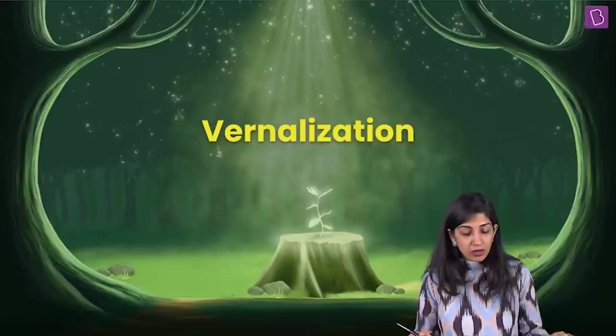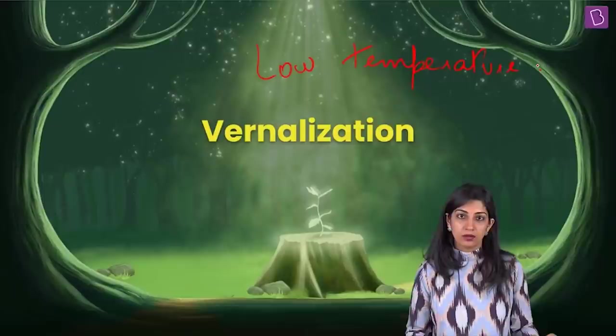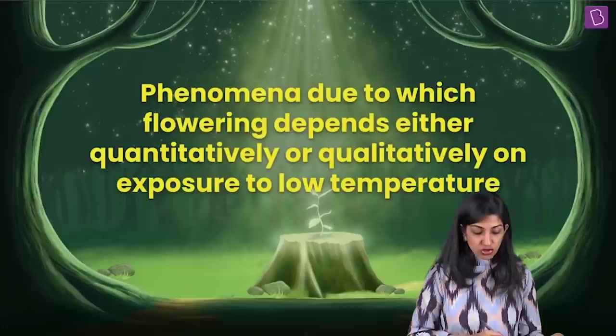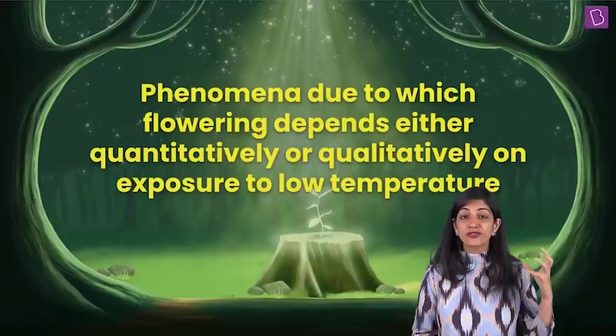So what is this term vernalization? It is essentially one word: low temperature. It is a required treatment for the plant — the plant likes winters. Vernalization is the phenomenon due to which flowering depends either quantitatively or qualitatively on exposure to low temperature.